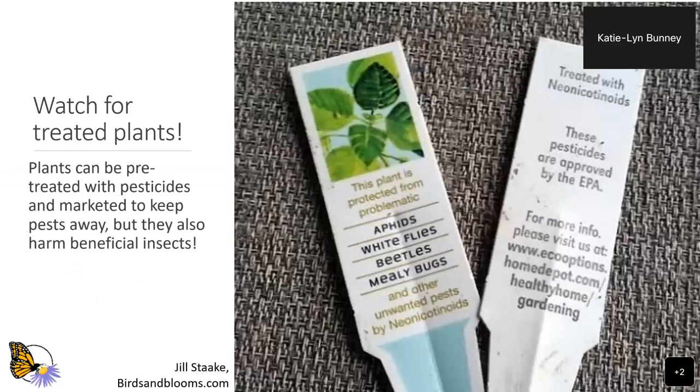Another thing to watch for when purchasing plants is neonicotinoids in particular. These can be applied to a plant or seed before planting, and they're systemic — they stay with the plant for the duration of its life. All parts of the plant then become toxic to invertebrates, from the pollen to the nectar to the leaves. So even if it's listed as a beneficial plant for monarchs or other pollinators, if it's been treated with a neonicotinoid, it's no longer beneficial and is doing more harm than good. Even general pesticides — you want to watch for those and try to purchase plants that don't have them.